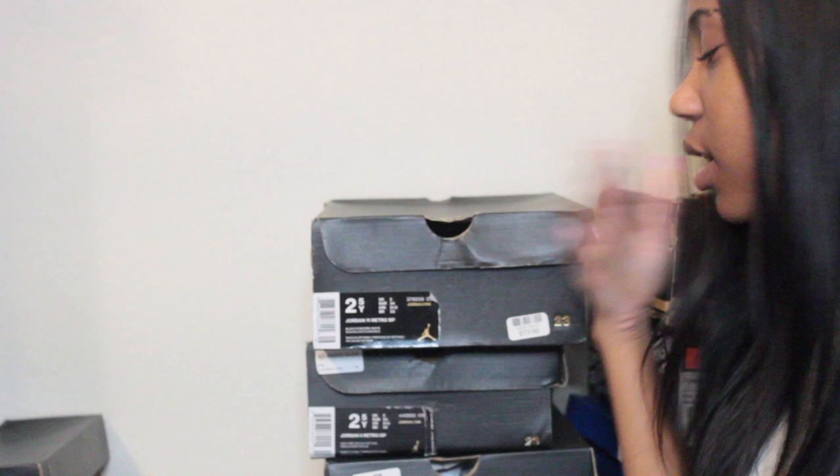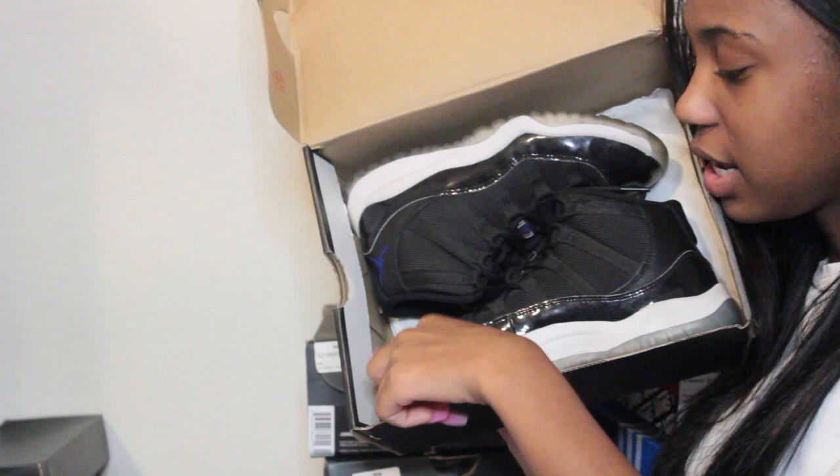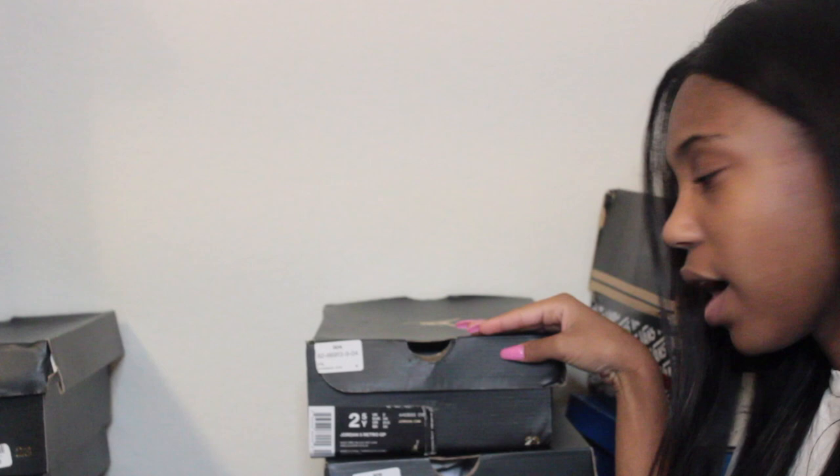My camera died so I had to charge the battery — but moving on. These are size two and a half, Jordan 11s — the black and concord white Space Jam 11s. I wore the crap out of these shoes, they need to be cleaned. I love these because they're black and white so they pair with everything.